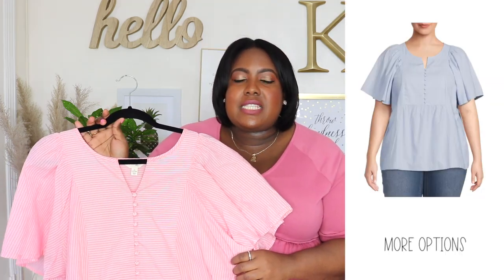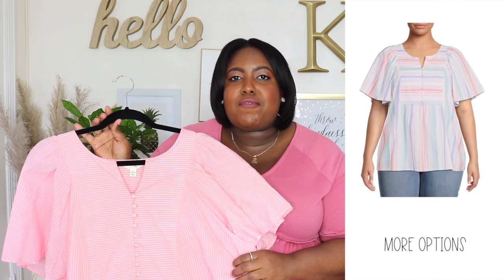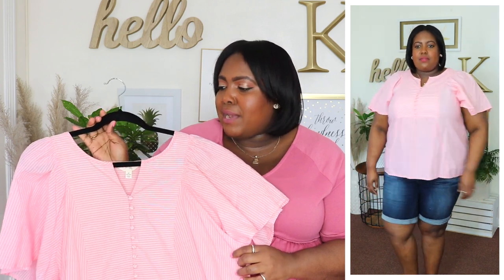I'm wearing a 1XL in this Terra & Sky peplum top and the price is $14.98. Available in five other colors but I have it here in the coral stripe. It has a split neckline with functional buttons going down the bust area and slightly fluttered short sleeves — I love how roomy it is in the midsection. It's also 100% cotton. This is a top you could dress up or down, and every year I can count on Terra & Sky to release a top I'm going to get in every color for work — this is definitely one of them. I have it styled here with the Bermuda shorts but you could wear it with jeans or pants to work.